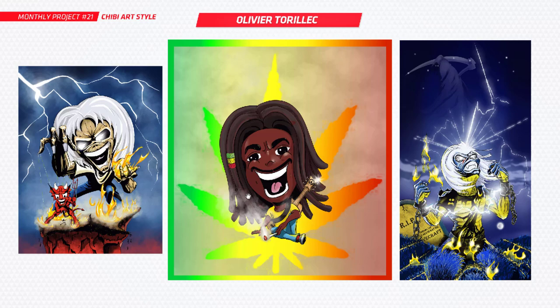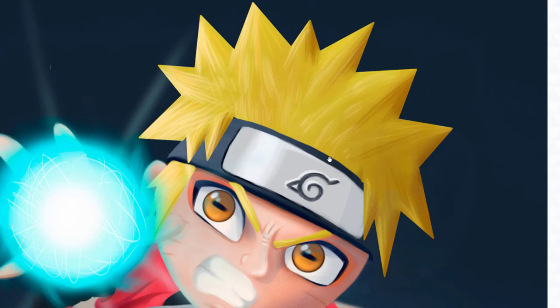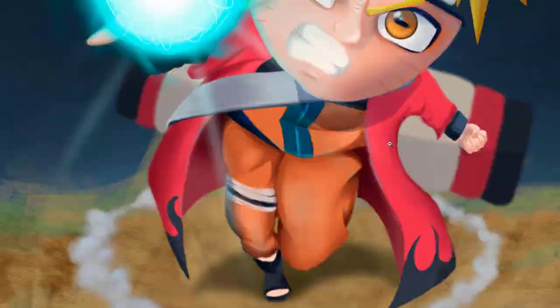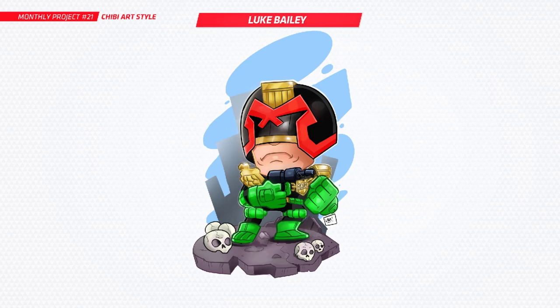Next up is Manuel and you've got Naruto here. Good to see some Naruto work in the chibi style — that's looking really cool, powering up an attack there coming at us. Got some nice details through the hair, a really nice kind of painted style here, something different. Very cool stuff, really nice to see. Thank you for your submission.